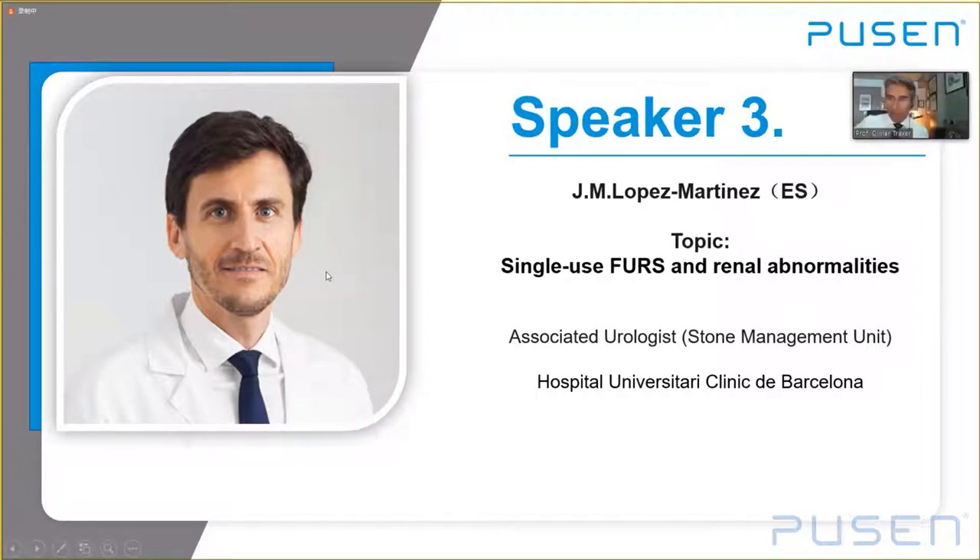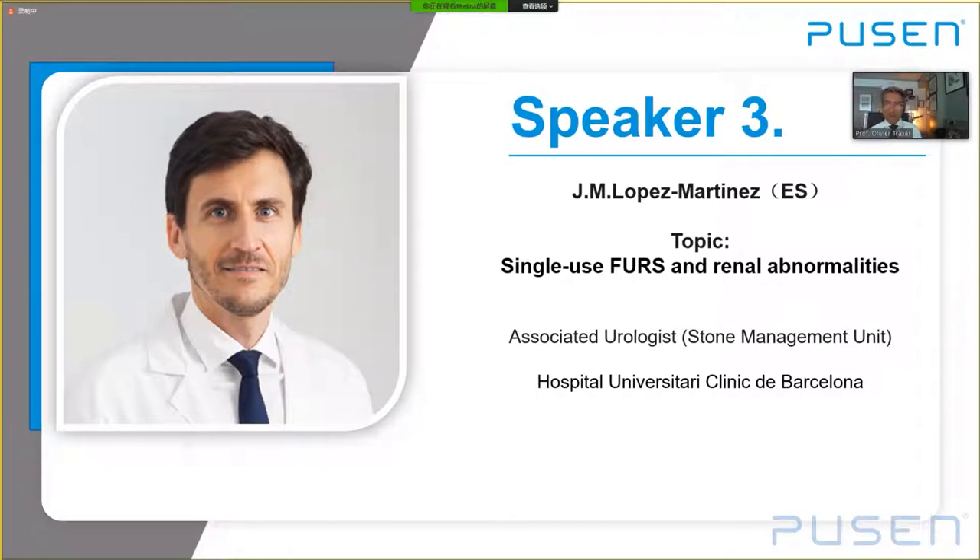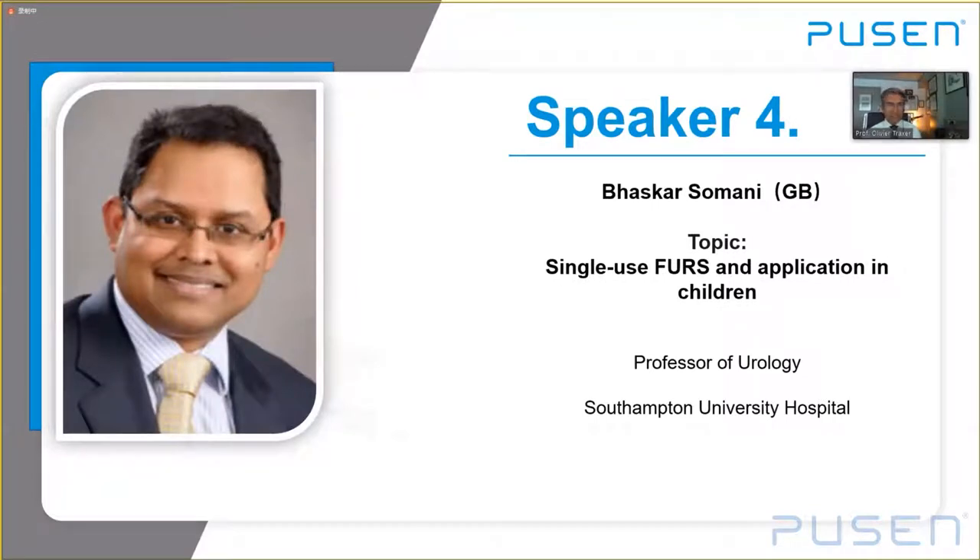I fully agree — we can now take the benefit of small size, digital view, and single-use in challenging cases. Thank you for your excellent presentation. Moving to Dr. Bashkar Ossomani, who will talk about single-use flexible ureteroscopy for children — not a very frequent situation, but children are very demanding.